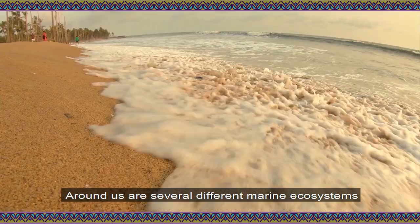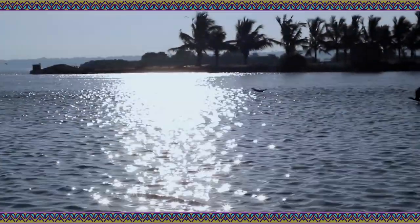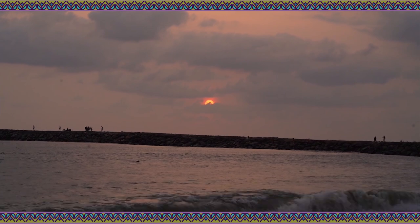Around us are several different marine ecosystems like lagoons, mangroves, coral reefs, seagrass beds, and intertidal habitats like seashores and rocky shores.